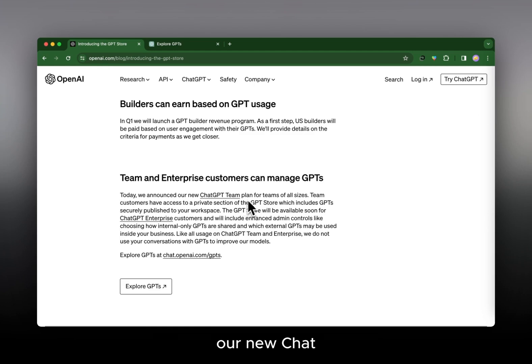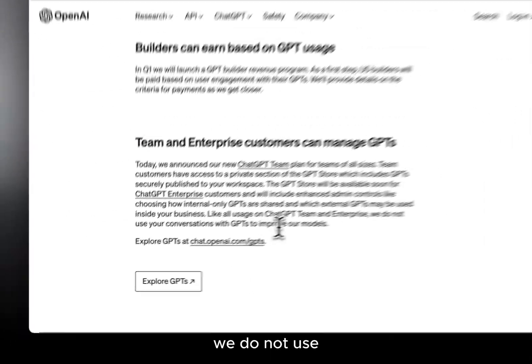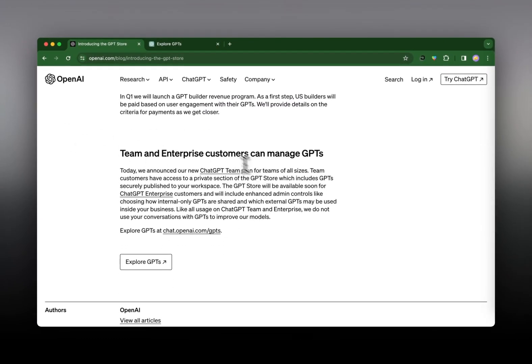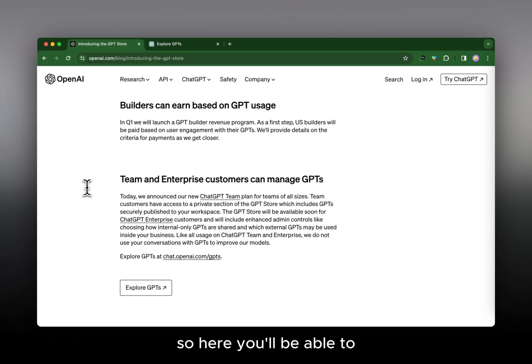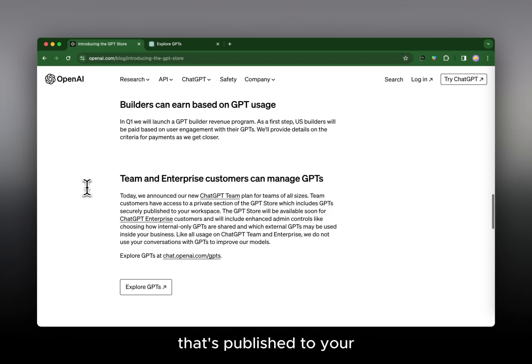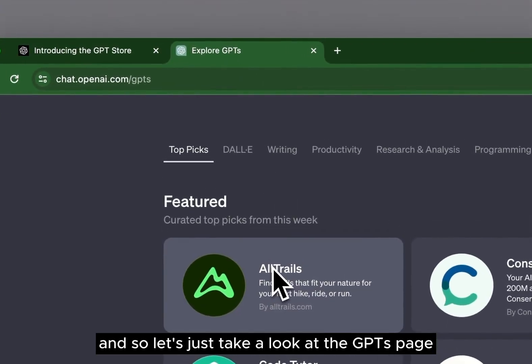Team and Enterprise customers can also manage GPTs. The new ChatGPT Team plan gives teams of all sizes access to a private section of the GPT Store, including GPTs securely published to their workspace. For Enterprise customers, there will be enhanced admin controls — like choosing how internal-only GPTs are shared and which external GPTs may be used inside your business. Importantly, conversations on ChatGPT Team and Enterprise are not used to improve OpenAI's models.